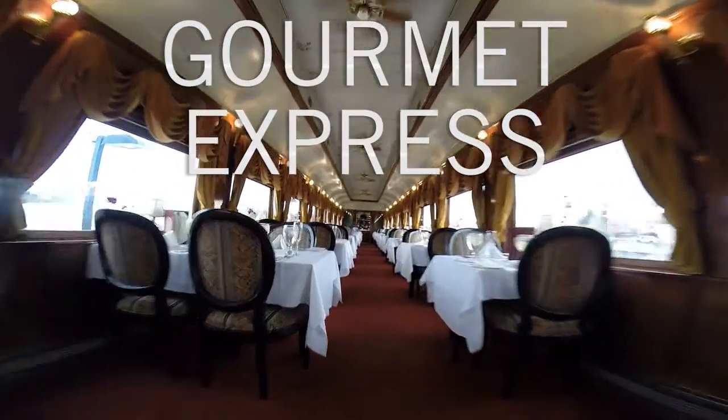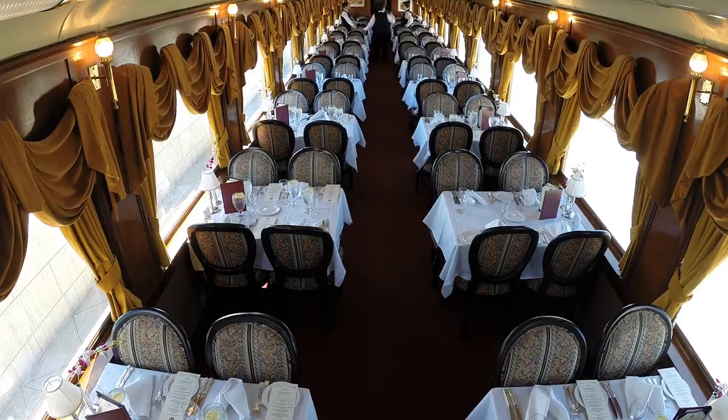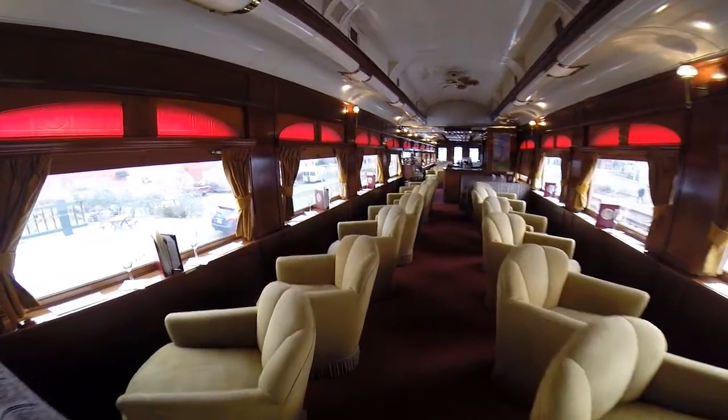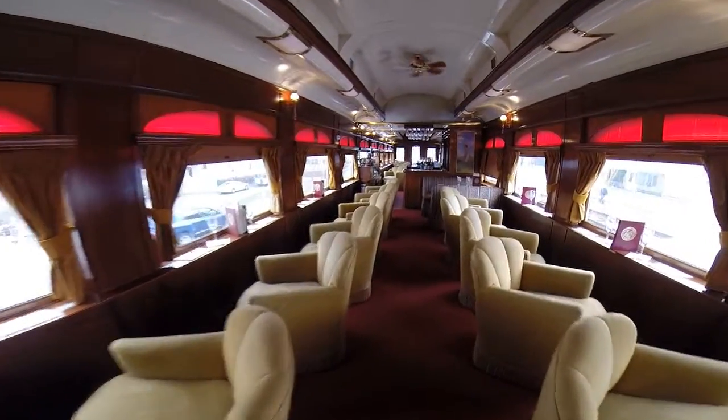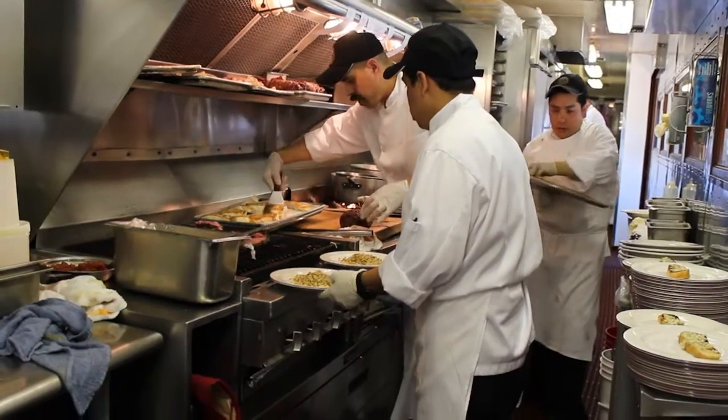The Gourmet Express package features fully restored 1915-1917 Pullman dining cars. Guests spend half their time in a dining car and the other half in a Pullman lounge car. They will enjoy a meal prepared fresh from the adjacent kitchen car, as well as dessert and coffee or tea.